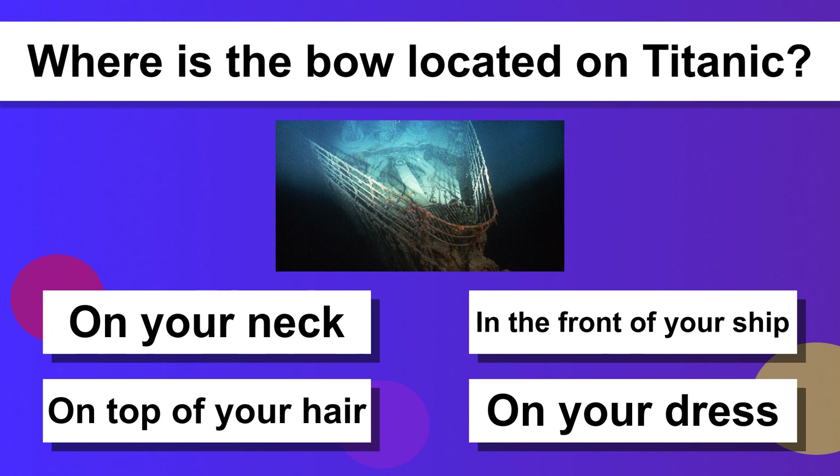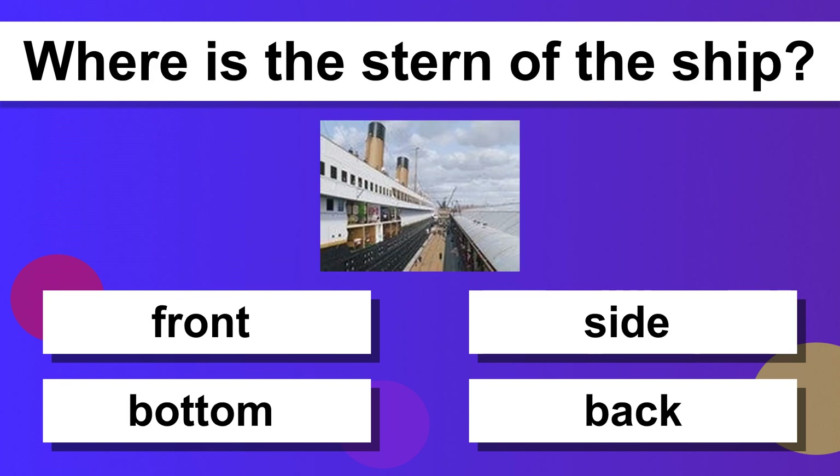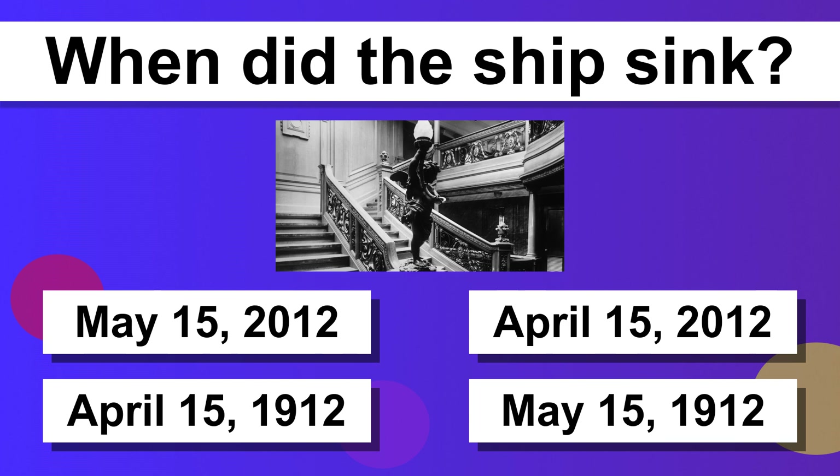Where is the bow located on the Titanic? In the front of the ship. Where is the stern of the ship? In the back. When did the ship sink? April 15, 1912.